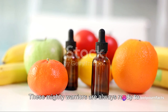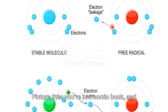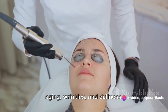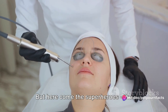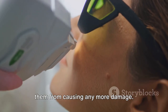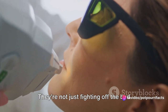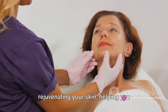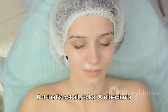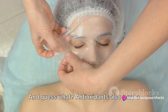Antioxidants are the rock stars of skincare — these mighty warriors are always ready to step into the spotlight and save the day. Picture this: you're in a comic book, and free radicals are the villains wreaking havoc on your skin, causing premature aging, wrinkles, and dullness. But here come the superheroes — the antioxidants. They swoop in, neutralizing these nasty free radicals and preventing them from causing any more damage. It's like having a personal shield protecting your skin from the dark forces of aging. They're not just fighting off the bad guys — they're also repairing and rejuvenating your skin, helping you maintain that youthful glow. Antioxidants are also known to stimulate collagen production, and we all know collagen is the secret to firm, bouncy, and youthful-looking skin.